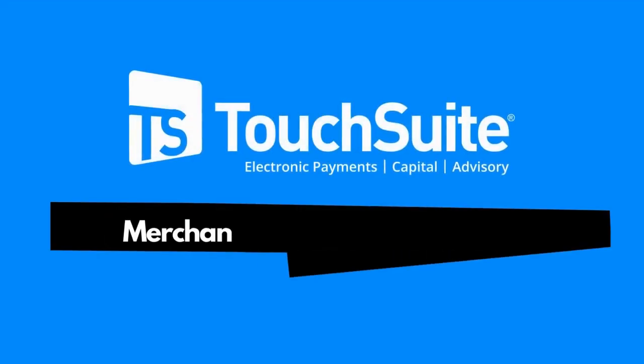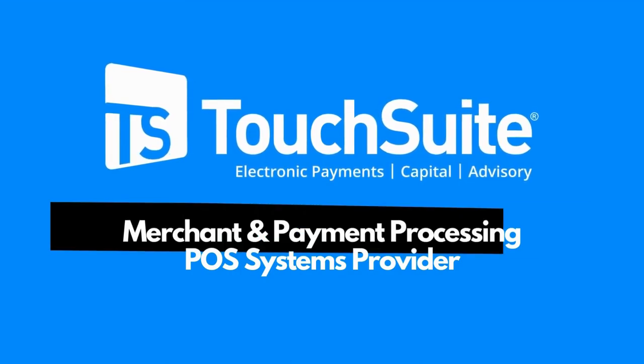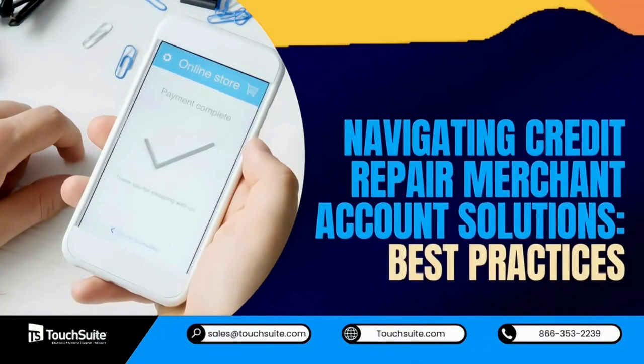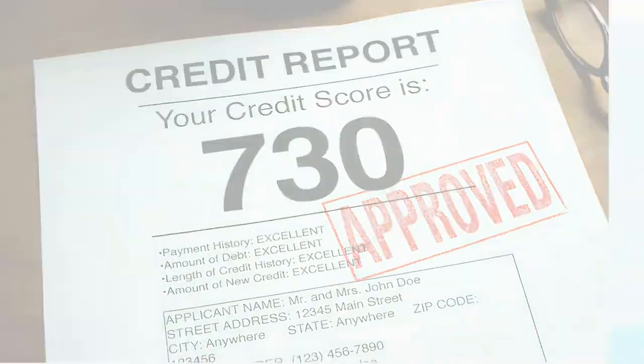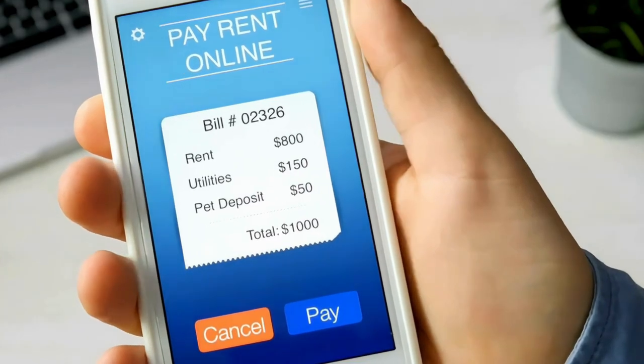Hello, Credit Warriors. This is TouchSuite Merchant and Payment Processing and POS Systems Provider. Are you ready to master navigating credit repair merchant account solutions best practices? Today, we're diving deep into the world of credit repair business and the essential practices for securing a credit repair merchant account with 24-7 domestic support.